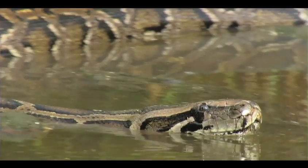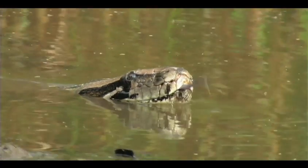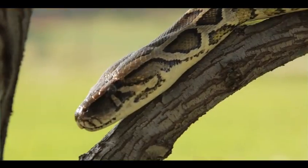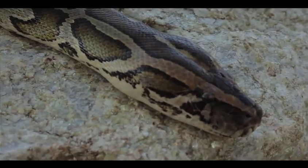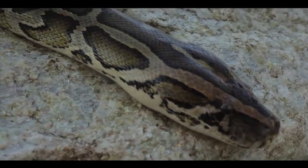Burmese pythons are often found living near the water and are excellent swimmers, but can sometimes be found living in trees as well. Burmese pythons are native to southern and southeastern Asia, so no worries here in South Dakota.